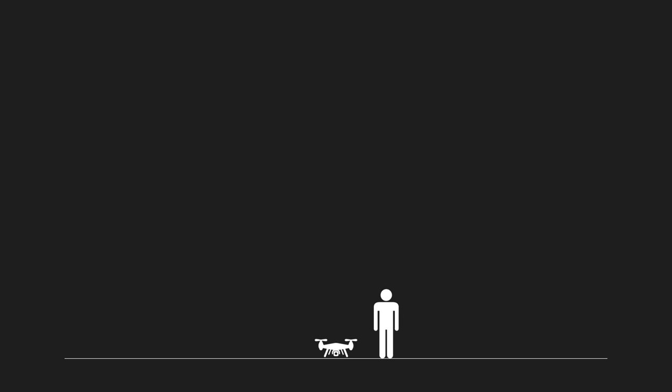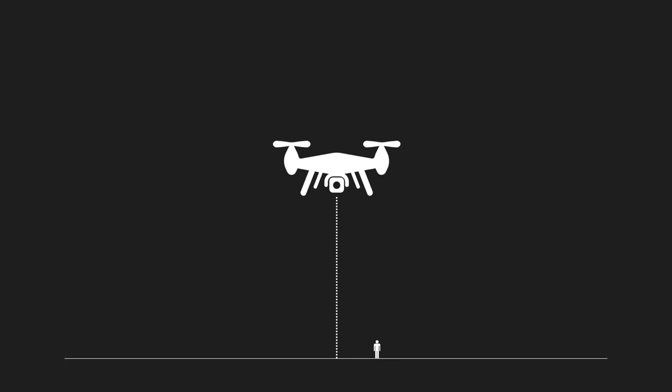When talking with drone pilots, many will say they can only fly up to 400 feet. Why? What is so special about 400 feet? 400 feet is the maximum altitude the FAA permits a small unmanned aircraft system, or SUAS, to operate at when flying for commercial purposes.